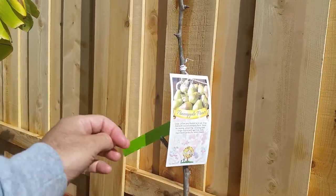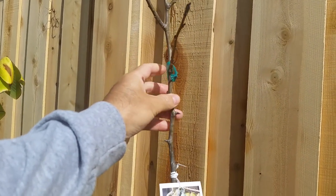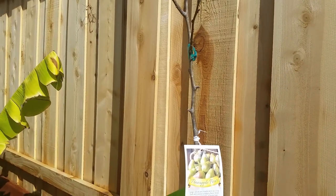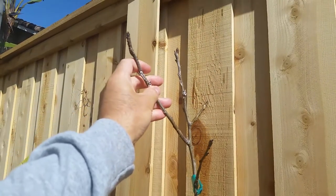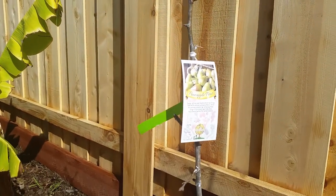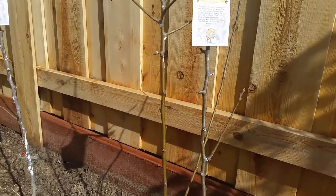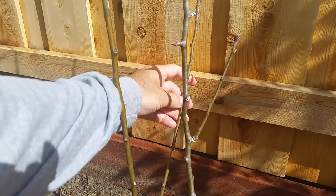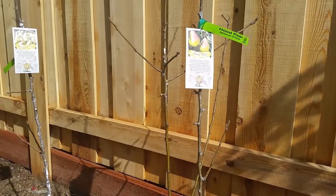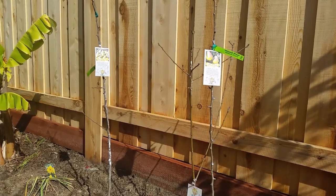It's the second week in April and these trees are still dormant. They're still alive — I scratched the bark and checked to see if it's still green, and it is, even the bent ones. So they're still alive, they just haven't woken up yet. This one here still has good color and is still alive, so they just need a little bit more time to wake up. Hopefully they'll be waking up soon.